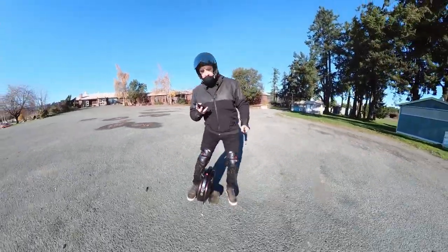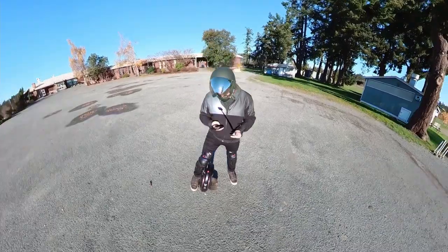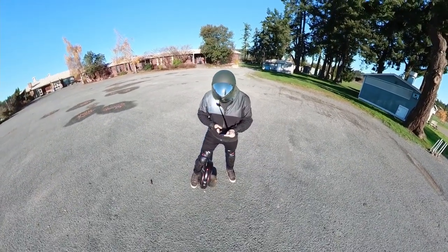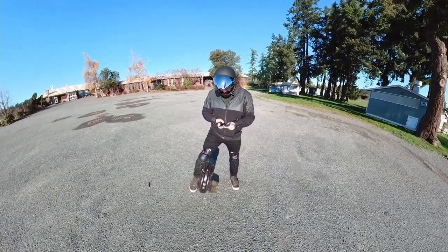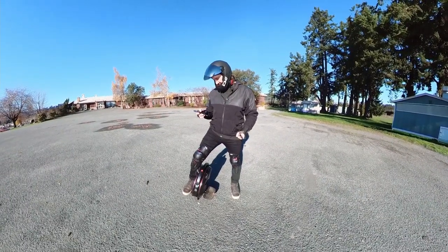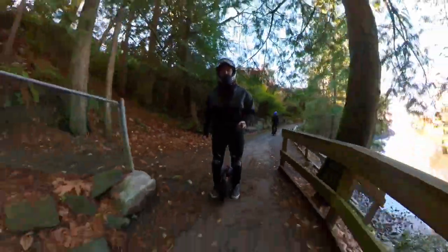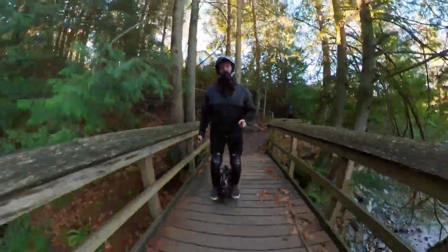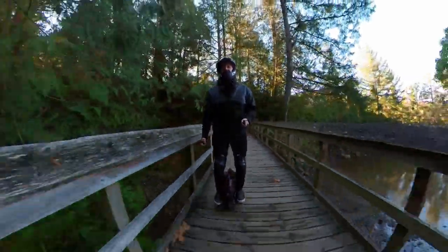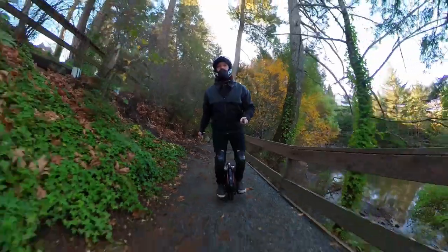I've been riding for a little bit. Let's take a look at the app. So we have gone 6.2 kilometers according to Relive, and we are at 92% battery. So got a ways to go. This is a cool little walking trail we found the other day — it's not very long but it's pretty neat. It's probably slippery with this little street tire the InMotion V8F comes with, and I don't even know if you can get an off-road tire for this thing. So it's not very good off-road, especially when it's a bit wet like this.